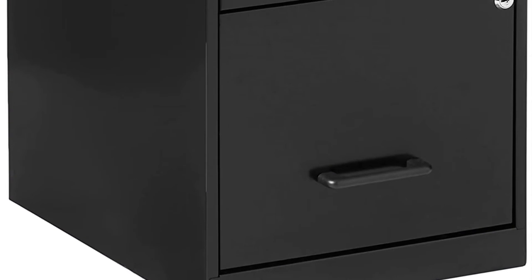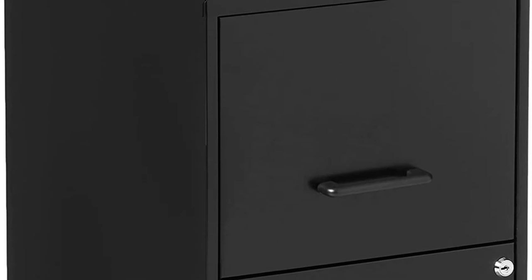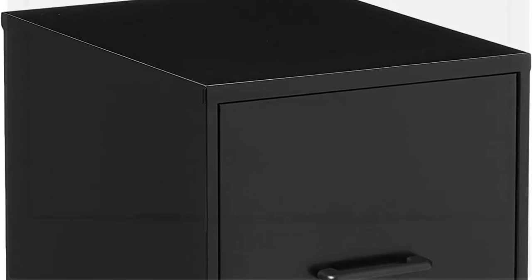Hey guys, in this video I would like to show you the best 5 drawer file cabinets. I hope you like this video. So let's start.